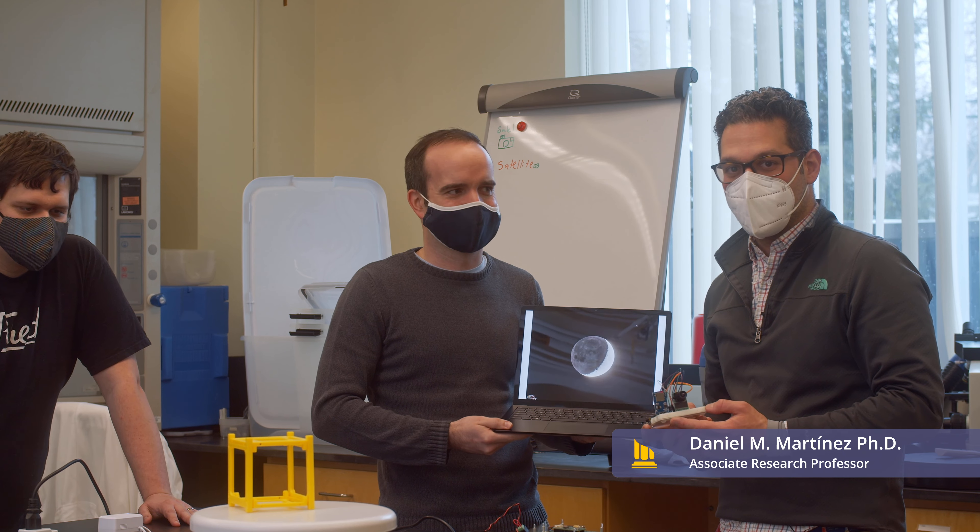Hi, my name is Daniel Martinez. I'm a professor of environmental science at the University of Southern Maine. This is John Pride and Tyler Werner, and we're working on developing a camera system that can take pictures of the moon.